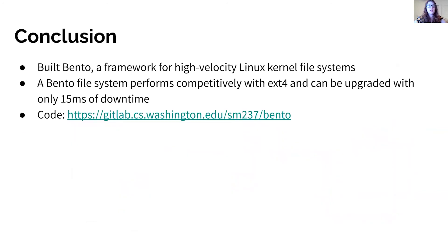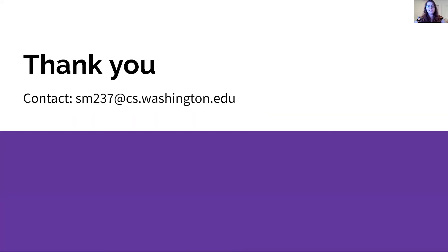To conclude, there are advantages to building a file system in the kernel, but we also want to support high-velocity development. We have built Bento, a framework to provide high-velocity development of Linux kernel file systems. Our evaluation shows that a file system built using Bento can perform competitively with ext4 and can be upgraded with only 15 milliseconds of downtime. Bento is publicly available on our GitLab page — please check it out if you're interested. Thank you for listening to my talk; please contact us with any questions.